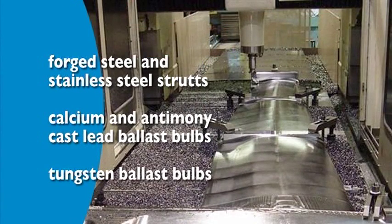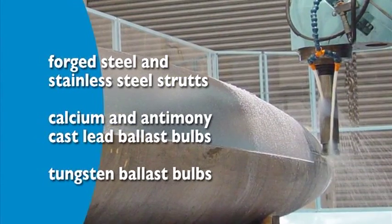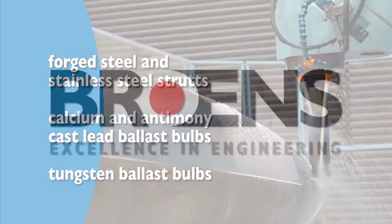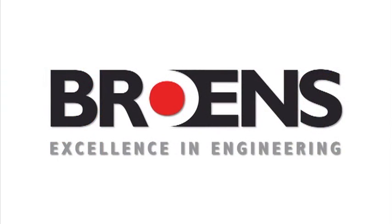Rowan's can provide fully machined forged steel and stainless steel struts, calcium and antimony cast lead ballast bulbs and tungsten ballast bulbs. Rowan's Marine — specific products to exceed critical performance criteria of the competitive yachting industry.